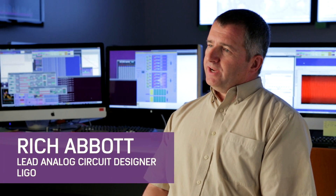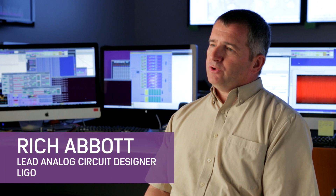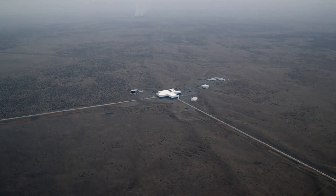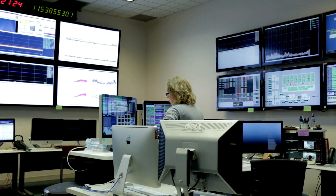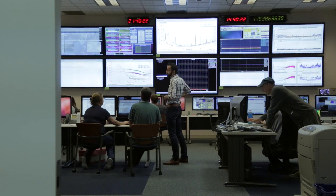LIGO stands for the Laser Interferometer Gravitational Wave Observatory. When you traditionally think about an observatory, you get a mental picture of somebody peeking through a viewfinder, looking out into space through a telescope designed to receive light. What LIGO does, and what makes it unique, is LIGO measures gravitational waves, which don't show up like light.